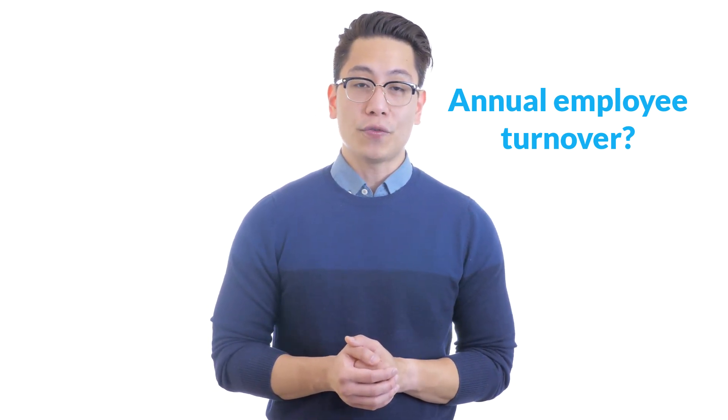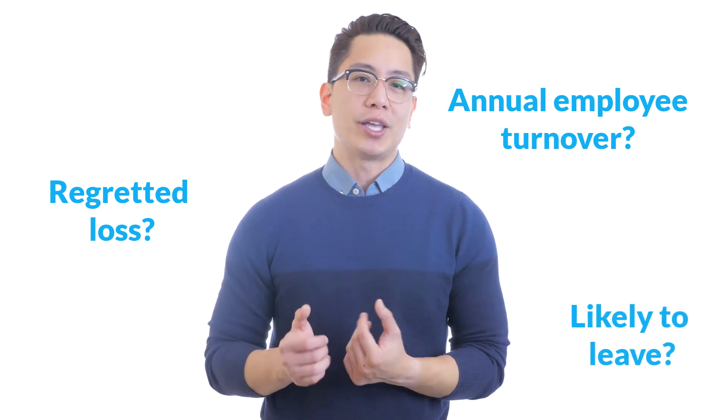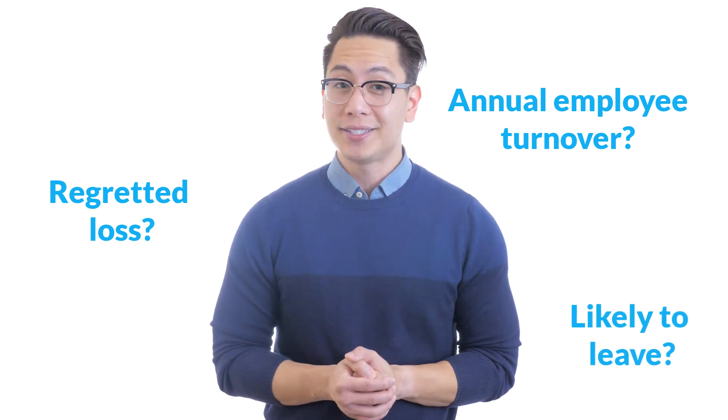Some example questions include: how high is your annual employee turnover? How much of your employee turnover is regretted loss? Do you know which employees will be the most likely to leave your company within the next 12 months? All these questions can only be answered using data.